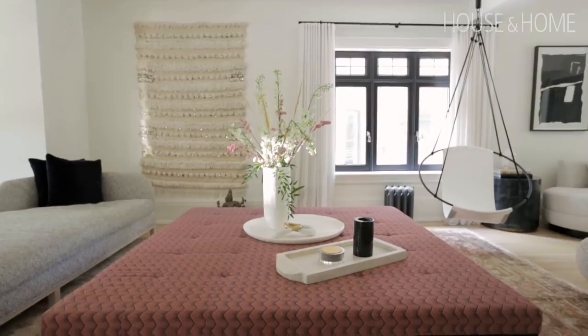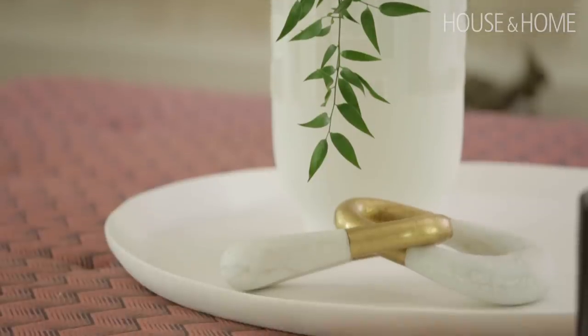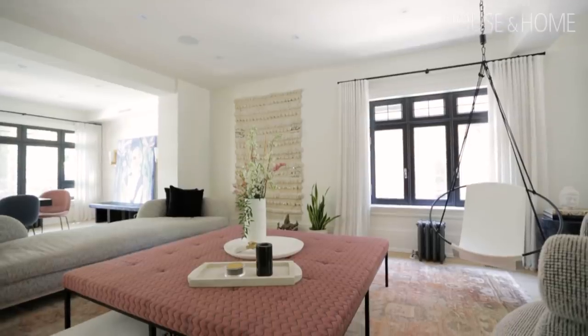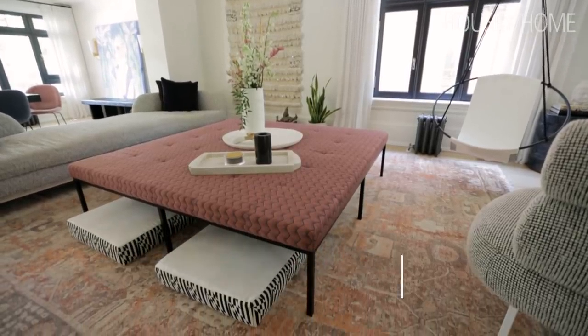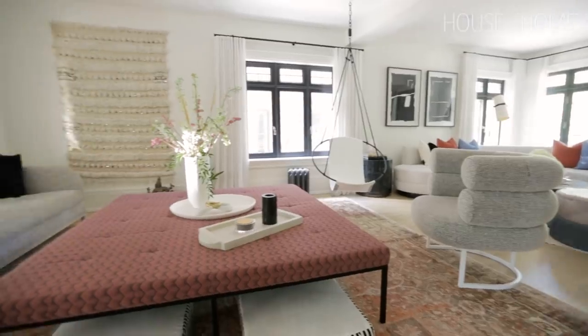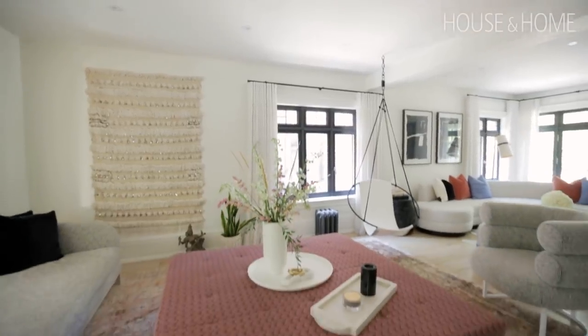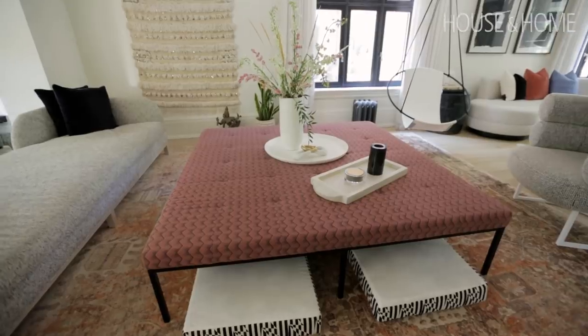The ottoman was something we felt we could go really big on, especially because we wanted seating all the way around it, and it had a really cool pattern as well. Normally we choose rugs last, but this is one of the only times in 10 years I've chosen a rug first. It's a handmade beautiful piece from India, and it just spoke to me for Radha — ultimately the entire scheme of the whole main floor was designed around this rug.